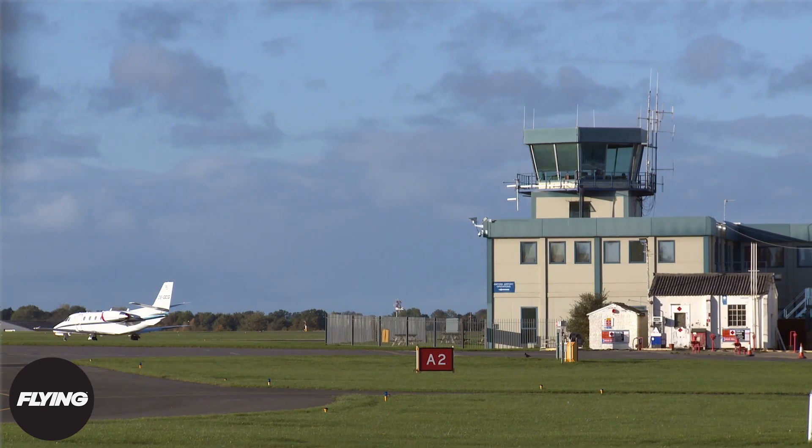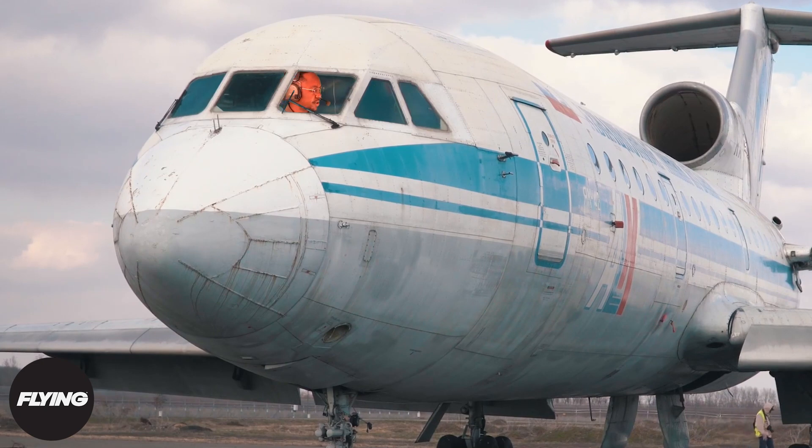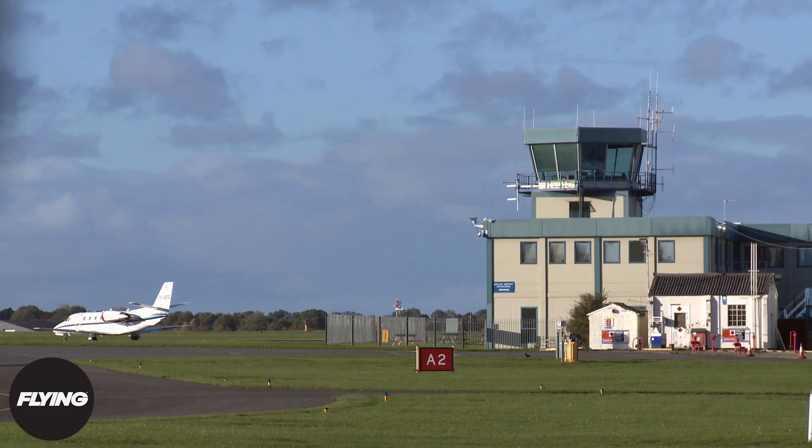Aircraft 6814, you are clear for takeoff on runway 36, taxi via Charlie. I'm sorry, Tower, could you repeat that? You are clear for takeoff on runway 36, taxi via Charlie.